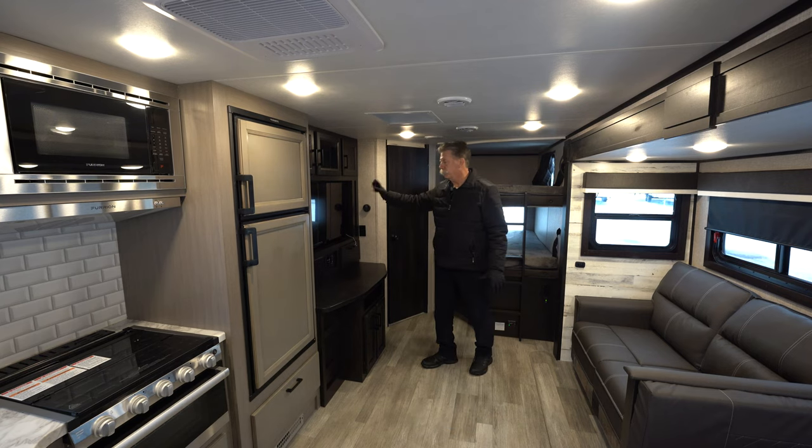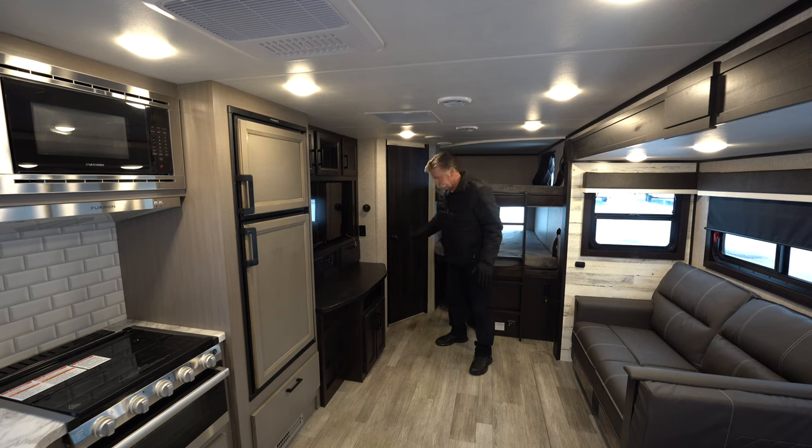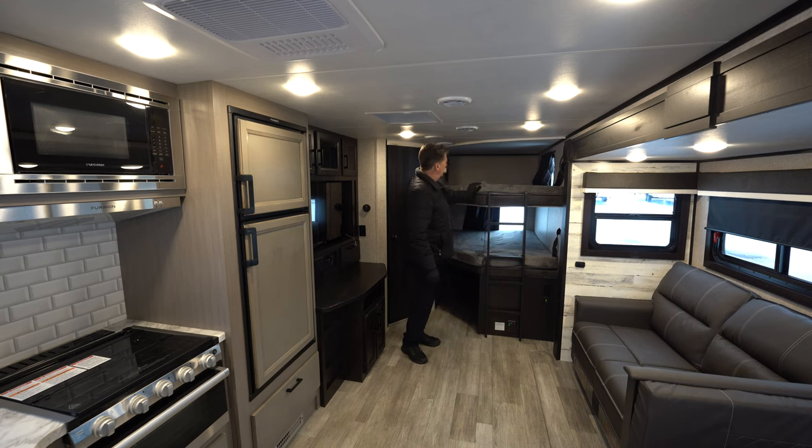It has a nice entertainment system with a Smart TV and stereo. You can play your music inside, outside, or both — it's a bunkhouse model.